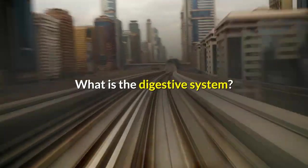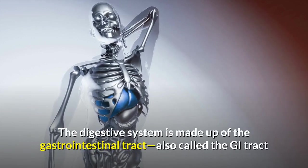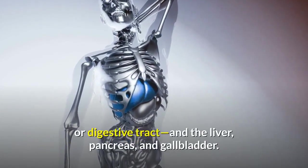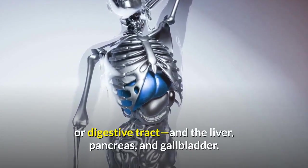What is the digestive system? The digestive system is made up of the gastrointestinal tract — also called the GI tract or digestive tract — and the liver, pancreas, and gallbladder.